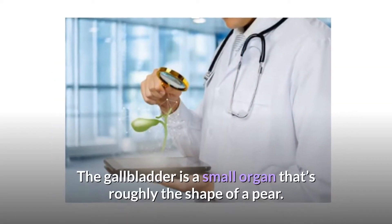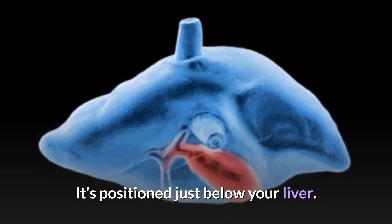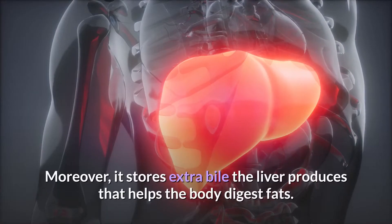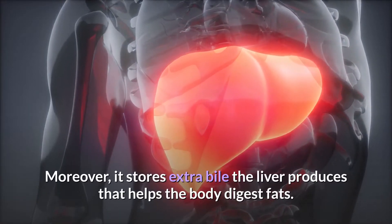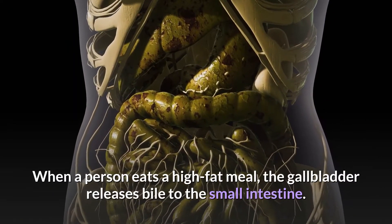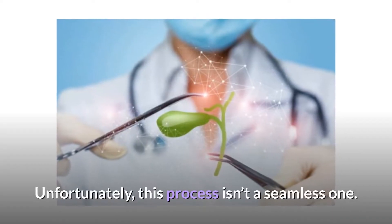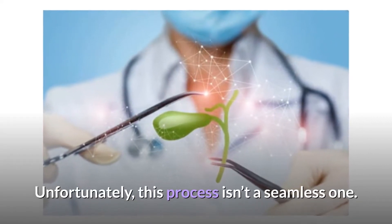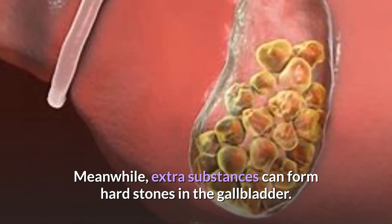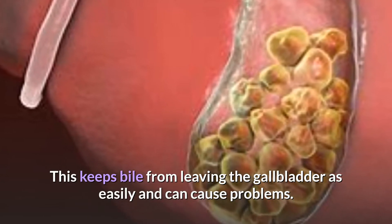How does the gallbladder work? The gallbladder is a small organ that's roughly the shape of a pear, positioned just below your liver. It is a storage organ — it stores extra bile that the liver produces, which helps the body digest fats. When a person eats a high-fat meal, the gallbladder releases bile to the small intestine. Unfortunately, this process isn't a seamless one, as extra substances can form hard stones in the gallbladder, which keeps bile from leaving easily and can cause problems.